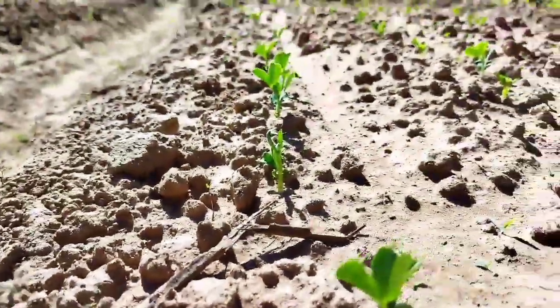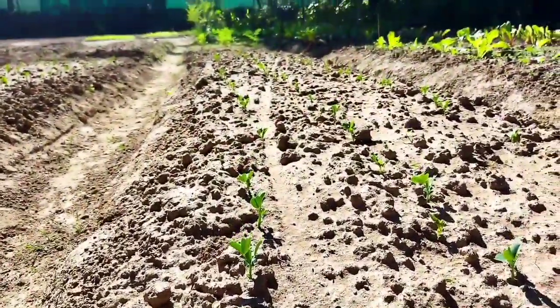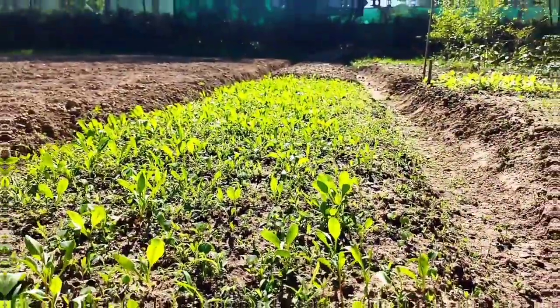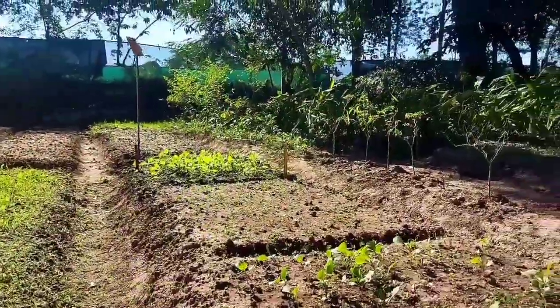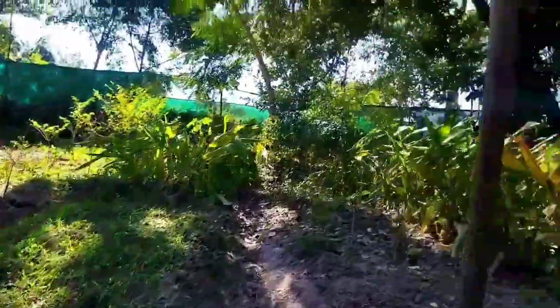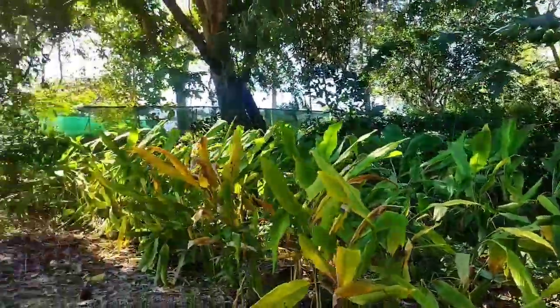This is a motor. It's a lot of time. This is a garden. There are trees. This is a lot of trees.